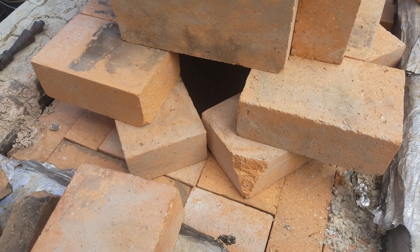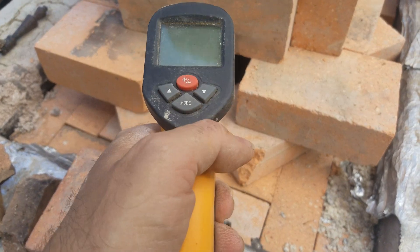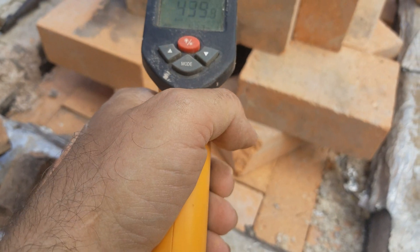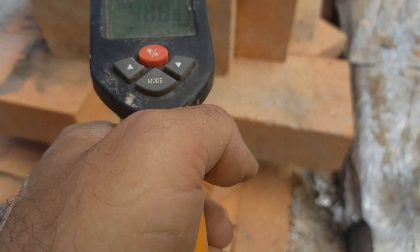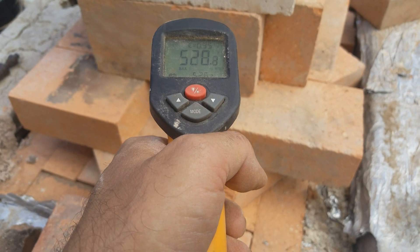That's degrees Celsius, right? That's Fahrenheit. We're trying to get to about 1500 Fahrenheit.